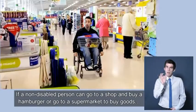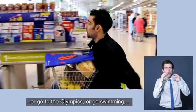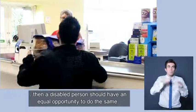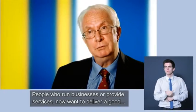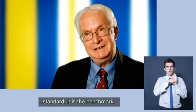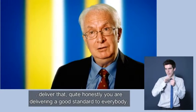If a non-disabled person can go to a shop, buy a hamburger, go to the Olympics, or go swimming, then a disabled person should have an equal opportunity to do the same. People who run businesses or provide services now want to deliver a good standard — it is the benchmark. Disabled people are often quite demanding of what they might need, and if you can deliver that, quite honestly, you're delivering a good standard to everybody.